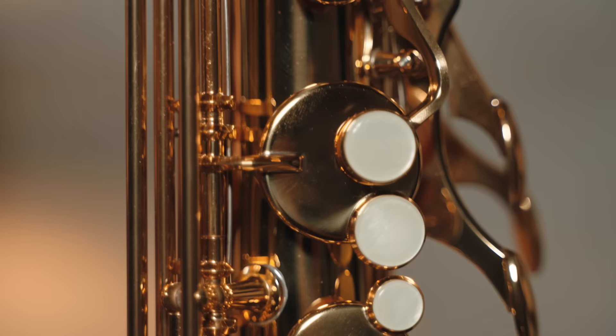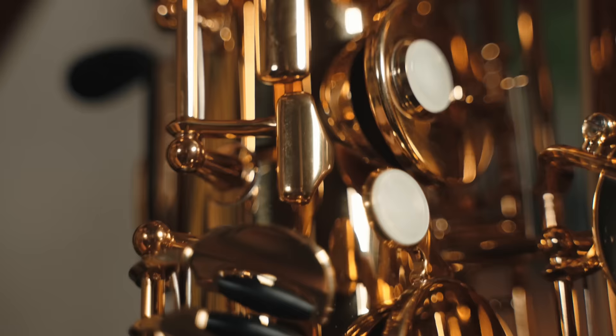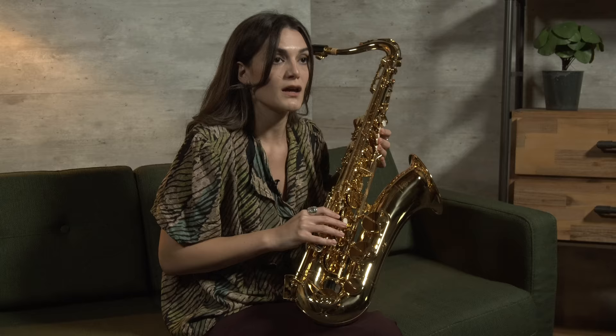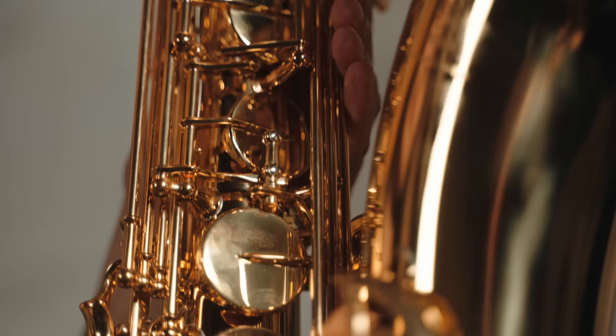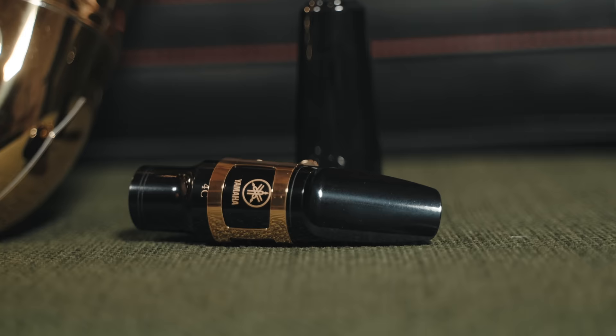This is the Yamaha YTS-280 tenor saxophone. This one is a successor of the YTS-275. It is quite a student model, but with an improved S-bow neck and a low B and C# key connection, which contributes a lot. It has a slightly brighter tone color, which associates it with the fact that it can be used more in funk, pop, and marching music. It includes a light case and a mouthpiece.